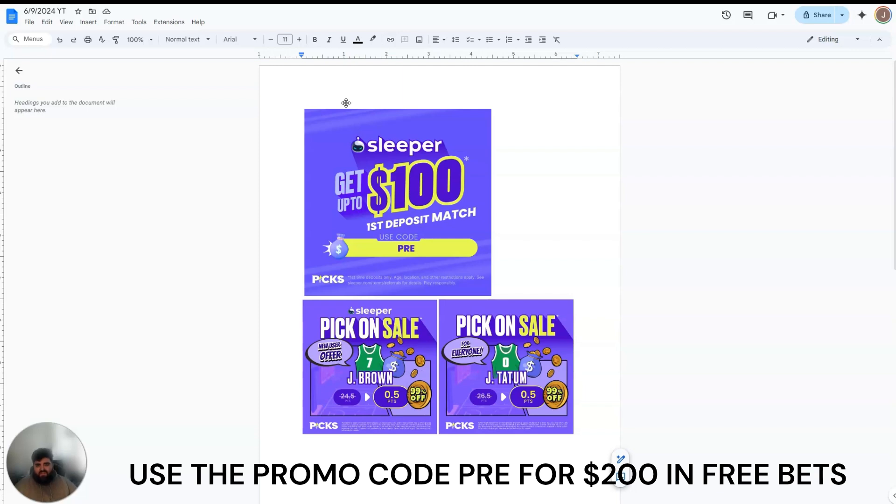I only have Sleeper on the page here because I don't have a graphic for Chalkboard, but they're also great as well. I do like both apps. They both have their advantages. Sleeper, I think, is better for new users because they both have the deposit match, but Sleeper does have these daily free squares. For today, if you're a new user, you get a free Jalen Brown square — he just needs half a point. They have these every day for new users, and I always promote them, so I highly recommend that.